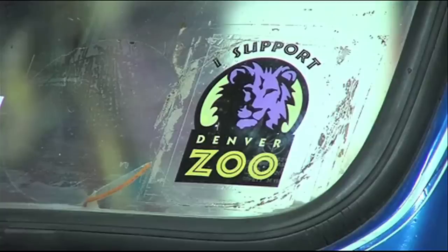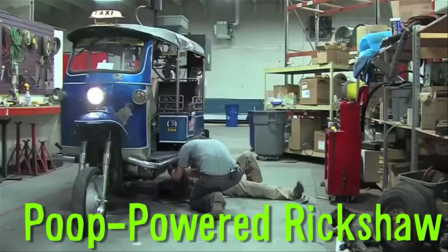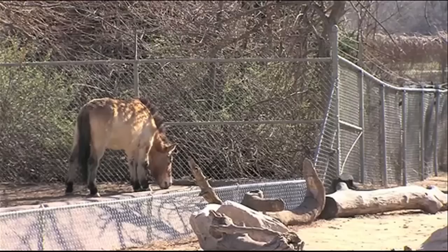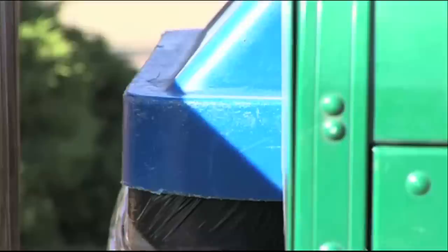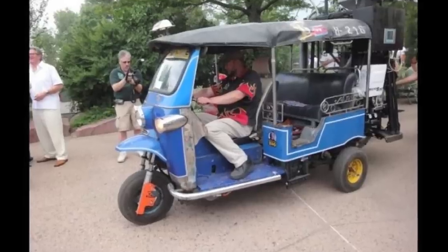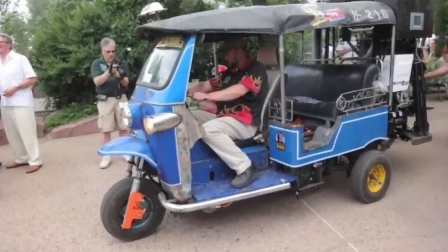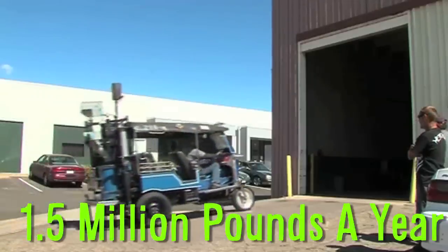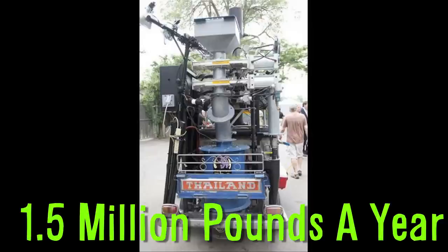The Denver Zoo has its very own poop-powered rickshaw called the Tour de Tuck Tuck. It uses animal poop and trash as fuel. They're hoping to implement this gasification system to eventually convert 90% of the zoo's waste into usable energy, which would eliminate 1.5 million pounds of trash every year.